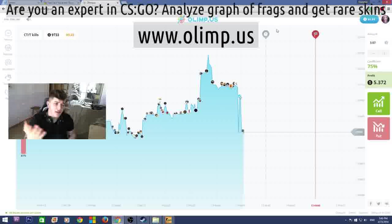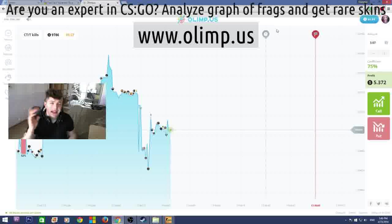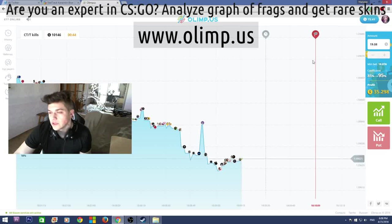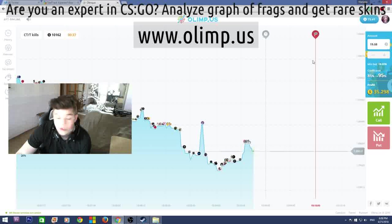The sponsor of this giveaway is the gambling website olimp.us. I will be playing on this website later in this video, so stay tuned. But first let me show what skins I'll be giving away. I started with 40 dollars and I now have 72, which means I've made 32 dollars profit — which is really good. I'm really glad I haven't lost all my money as I usually do on the gambling website.